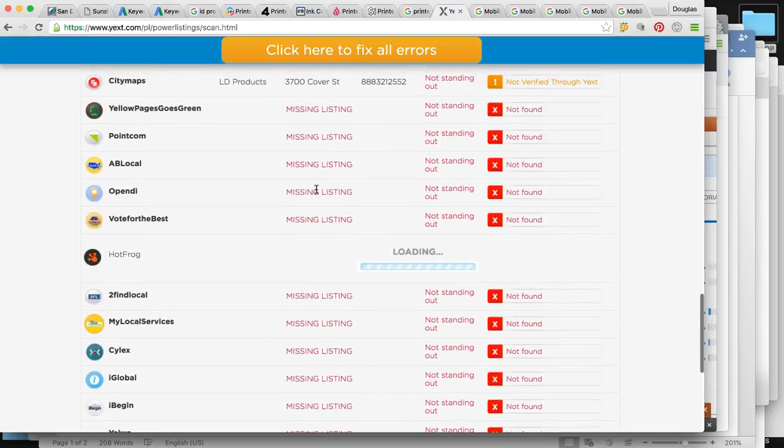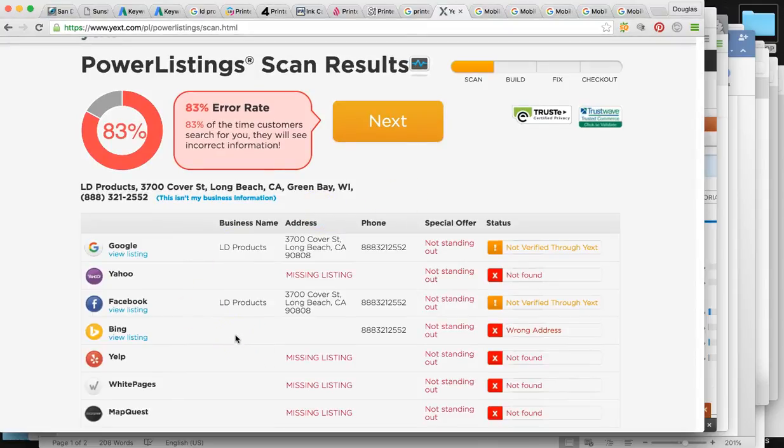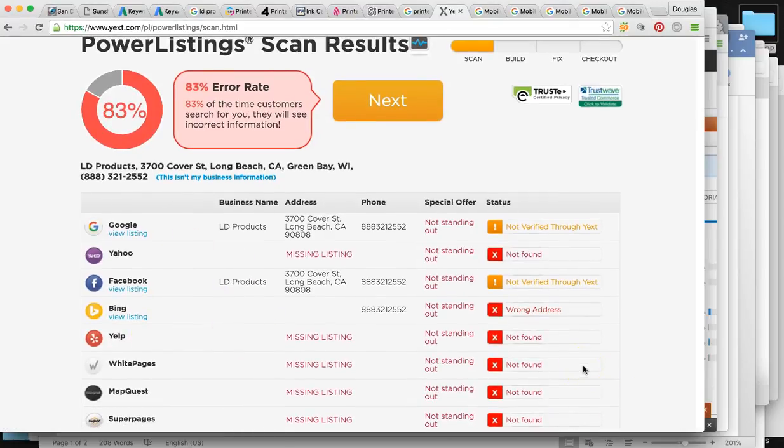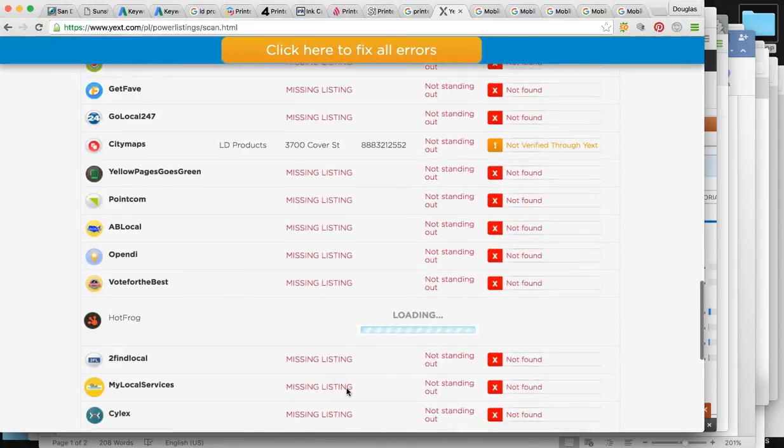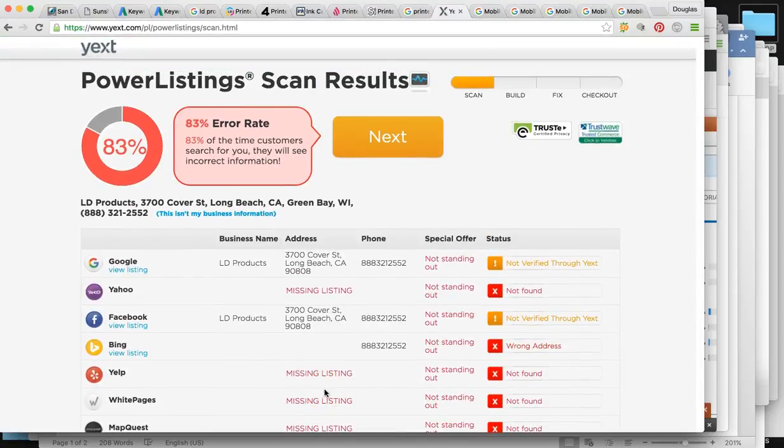You want to give Google every possibility to know that you're listed, that you're a serious business, and that you deserve higher positions on Google. An 83% error rate is very high. We want to get you listed in all of these, and actually want to get you listed in about a thousand per website — finding the exact directories most relevant for you, not just these top 50, to show Google that your business name, address, and phone number is out there thousands of times.